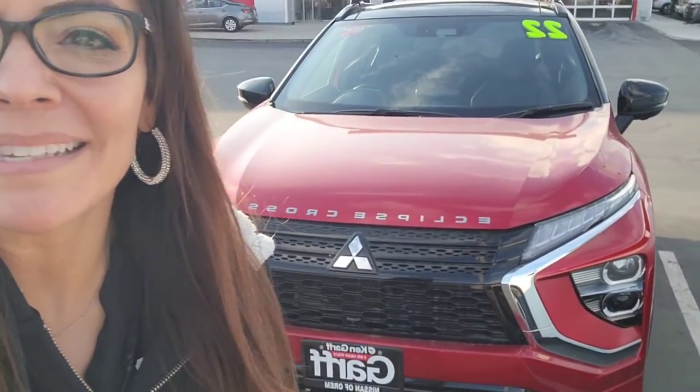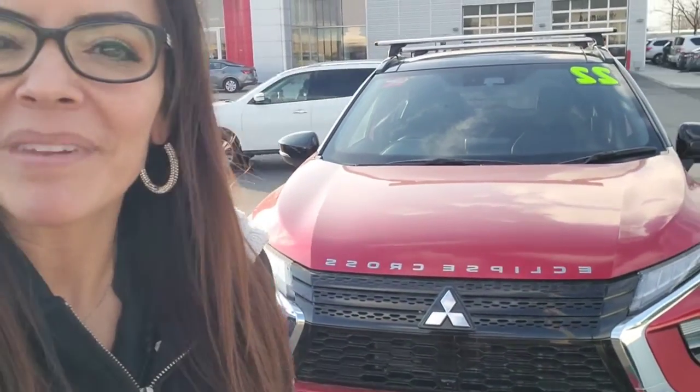Hey, it's Natalie here at Ken Garff Nissan of War, and listen, I have the Eclipse behind me. I'm going to show you the outside, the inside, that way you get a better look. Here we go.